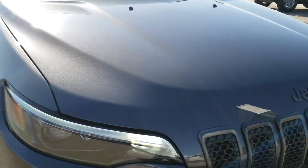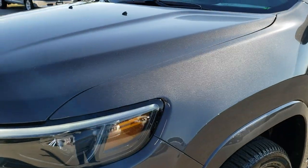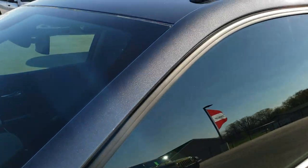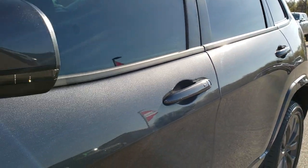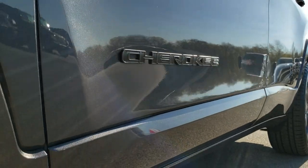This vehicle has the 2-liter turbocharged 4-cylinder motor which pumps out 270 horsepower. Granite crystal is the color. We shoot all of our videos in 1080p, so if you have HD capabilities on your computer, tablet, or smartphone device, turn them on right now — it is like you're right here looking at the vehicle with me, and definitely your best way to check out the vehicle before you get here.